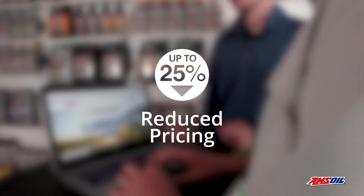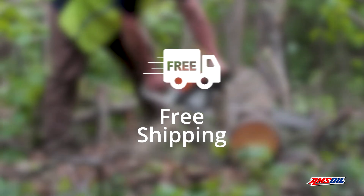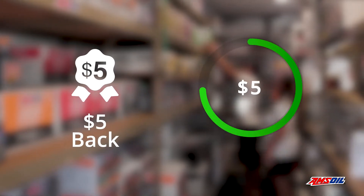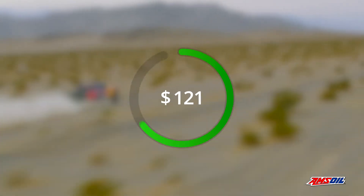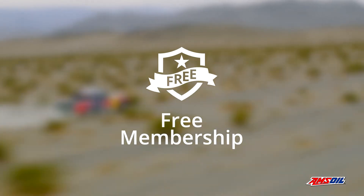You'll save up to 25% on every order, get free shipping on orders of $100 or more, get a $5 birthday gift, and earn a $5 reward for every $100 spent on Amsoil products. Plus, receive exclusive promotional offers. When you spend $500 on Amsoil products in a year, next year's Preferred Customer Membership is free.